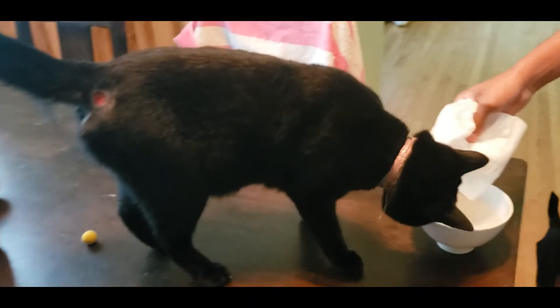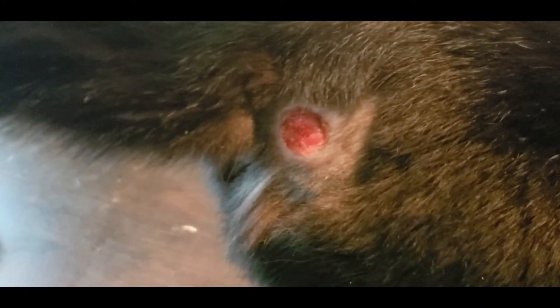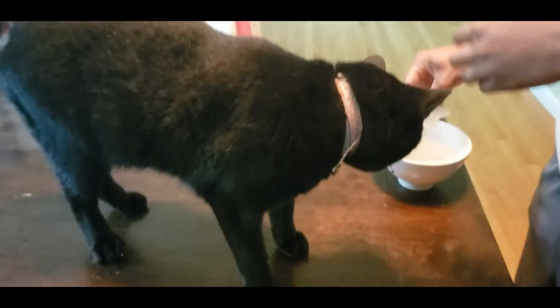Okay, so day four. That's what it looks like. He's definitely feeling himself — he is playing and everything. So we're just going to cleanse it again with some pretty hot water.